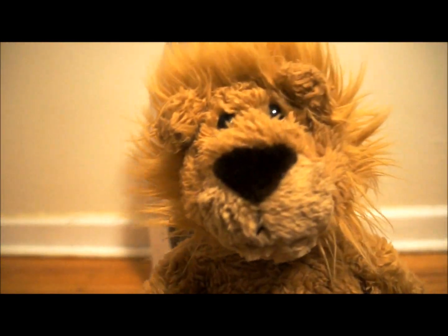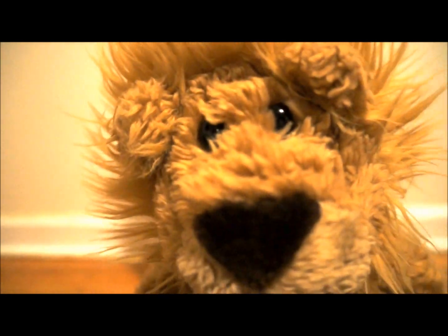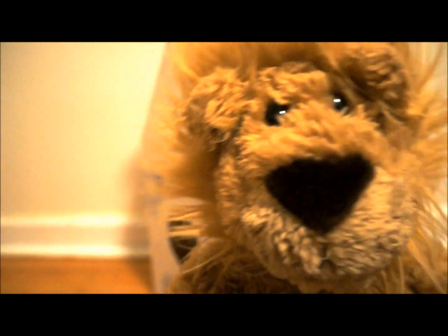Hey guys! Lucky Lion Bear here! I just got back from the Build-A-Bear workshop and I got us a new Build-A-Bear for my collection!